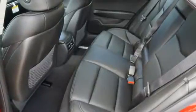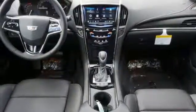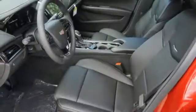Everyday comfort is yours with dual zone climate control and the conveniences of keyless access and OnStar with 4G LTE.